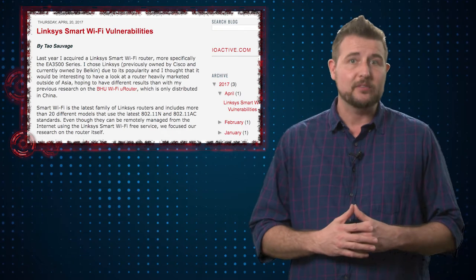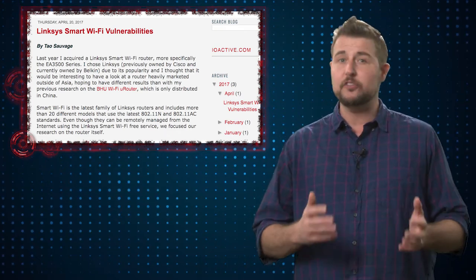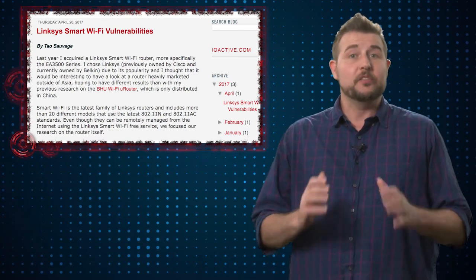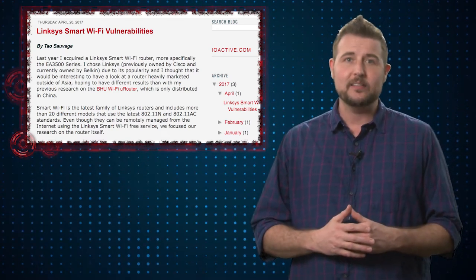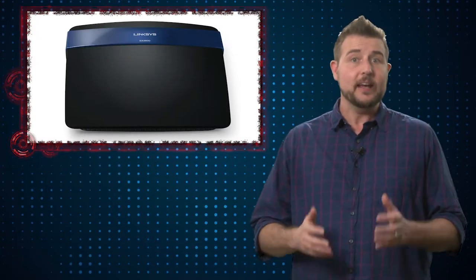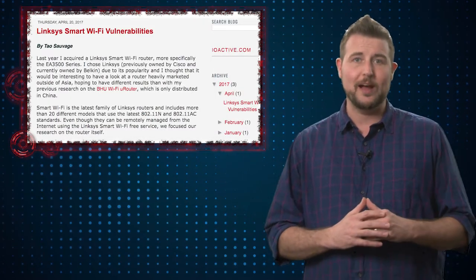A researcher from IoActive warned that he found 10 vulnerabilities in a number of consumer and small business Linksys wireless routers. Specifically, the researcher analyzed the Linksys Smart Wi-Fi EA3500 router, and he and other researchers found 10 different vulnerabilities in these particular routers.